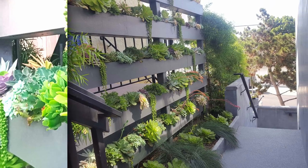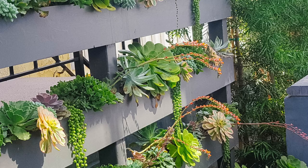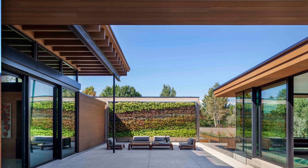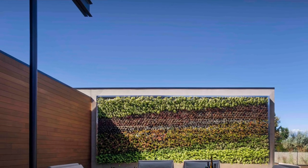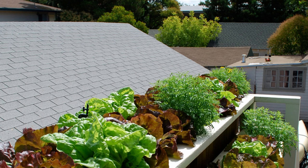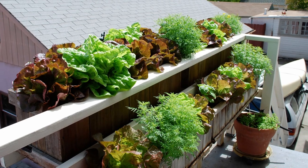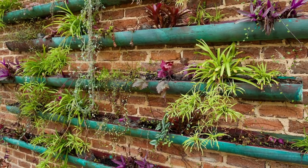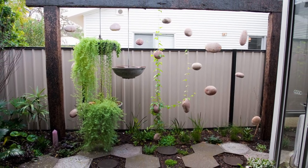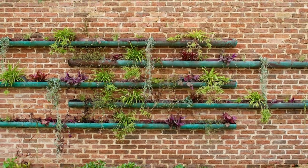The next modern trend is innovative plant selection. Vertical gardens are no longer limited to traditional green foliage plants — edible plants, flowering plants, and air-purifying plants are being used to create colorful and functional vertical gardens. These trends reflect a growing interest in sustainable, low-maintenance, and aesthetically pleasing ways to incorporate greenery into our lives. Whether you're creating a small indoor garden or a large green wall, there are many modern options available to suit your needs and preferences.